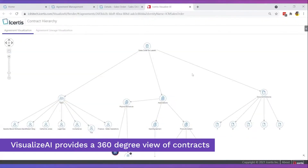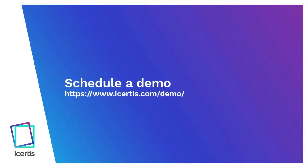Contracts are foundational to technology business. Contract intelligence overcomes the complexity of the technology ecosystem. Visit icertis.com/demo today to schedule a demo.